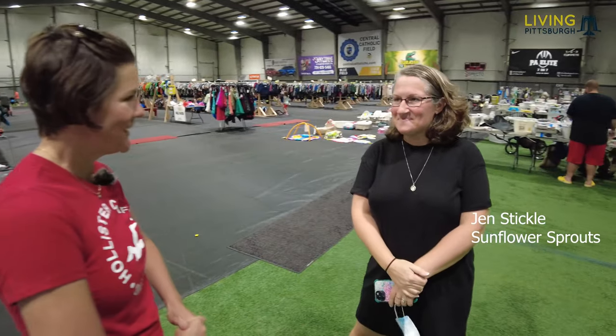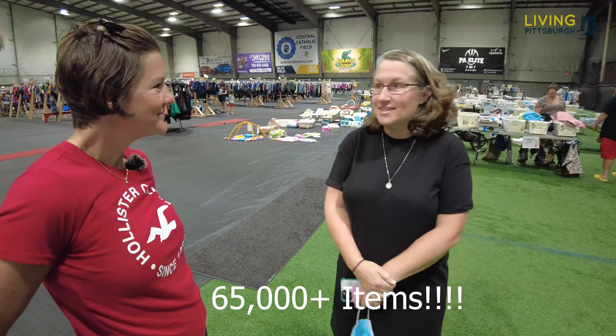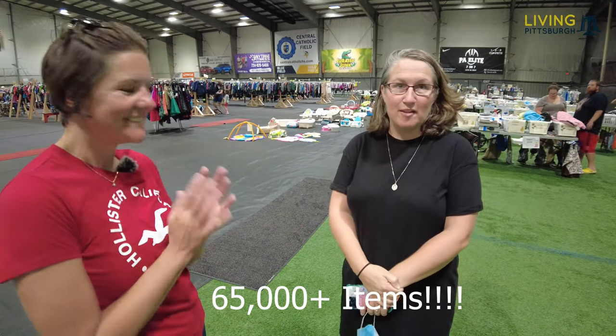Hey guys, this is Jen Stickle — she's the owner of Sunflower Sprout Consignment. Tell us a little bit about this. So this is a kids consignment sale; it pops up twice a year. We have over 65,000 items that we're selling. Today is half price day, so some of our items are half price. I can't wait to go shopping — I've got my niece, she's around eight or nine.